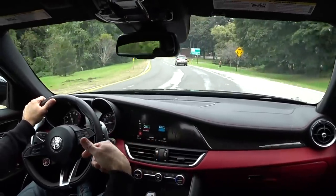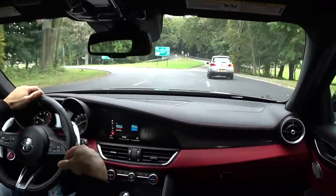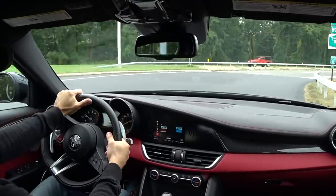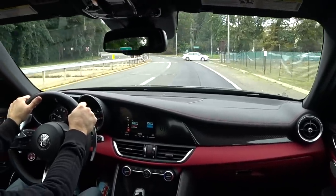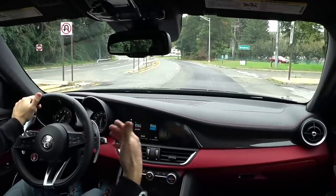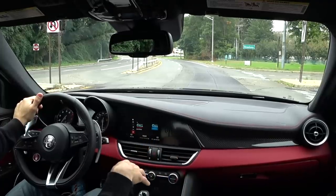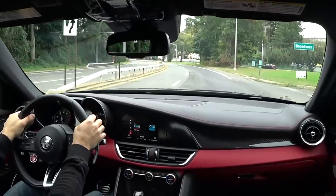A lot of the new Ferraris have active rear steer — the F12, the 812 Superfast, all of those cars. This car, based on the suspension architecture, the geometry of the back end, and the active differential, it actually feels like it has active rear steer, but it doesn't. We're riding on Pirelli Corsa tires — these are track tires. After driving the car for 48 hours, I feel Alfa should offer a P4S or Pilot Super Sport as an option just to make the car more livable. But a lot of guys with a Quadrifoglio have many other cars in their collection.